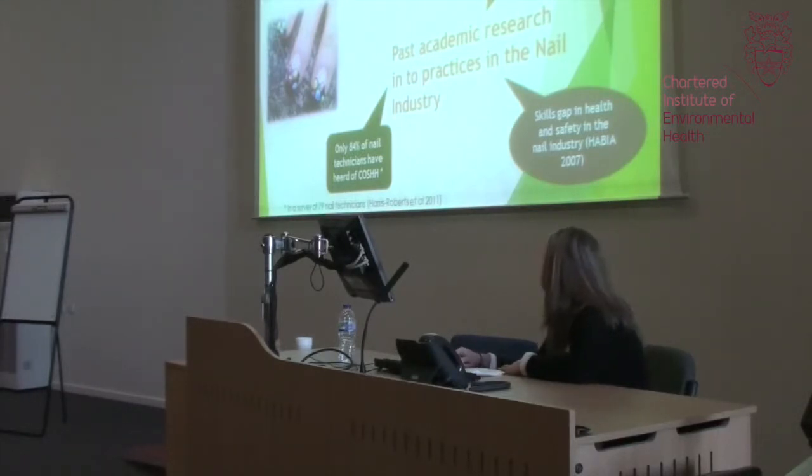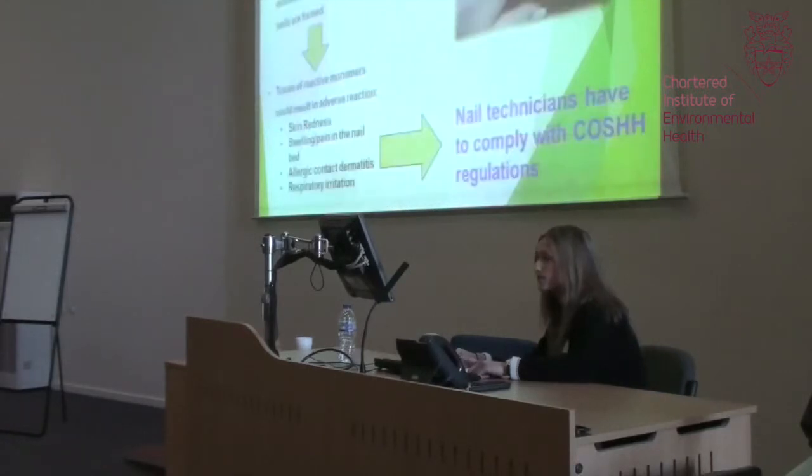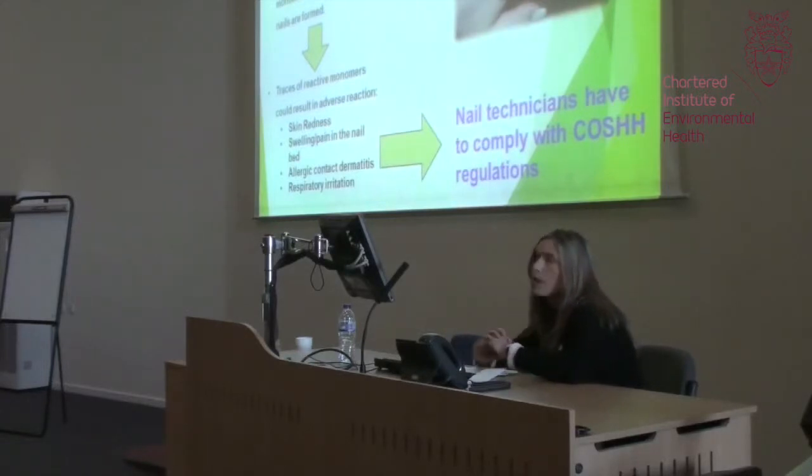The CIEH in 2006 said that one in five nail salons could pose a risk to health, and I wanted to see whether this trend was similar today, which is why I started my own research. It's important to explain why nail salons are regulated under the COSHH regulations. To make the acrylic nail, you have to combine a monomer liquid called ethyl methacrylate with a polymer powder, which forms a paste shaped over a natural nail, then filed down to create the acrylic nail.